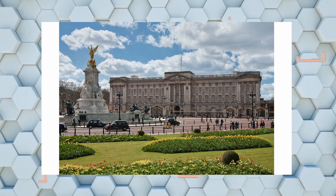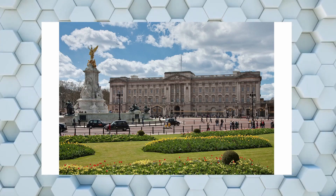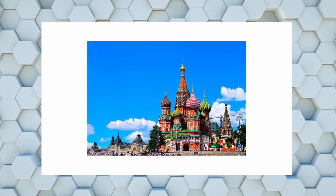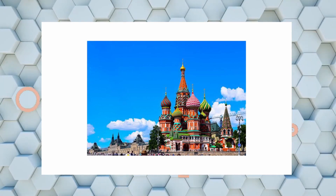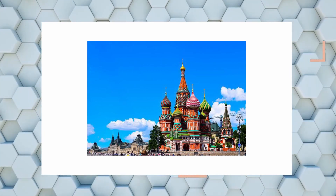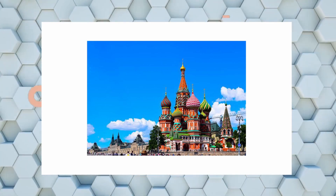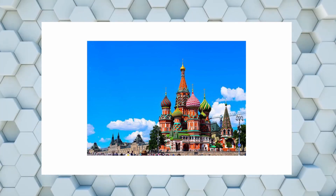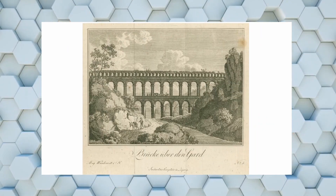This is Buckingham Palace in London, where the Queen stays. And this is Saint Basil's Cathedral in Russia — also called the Cathedral of Intercession. It is no longer a functioning cathedral; it is now a museum in Russia.